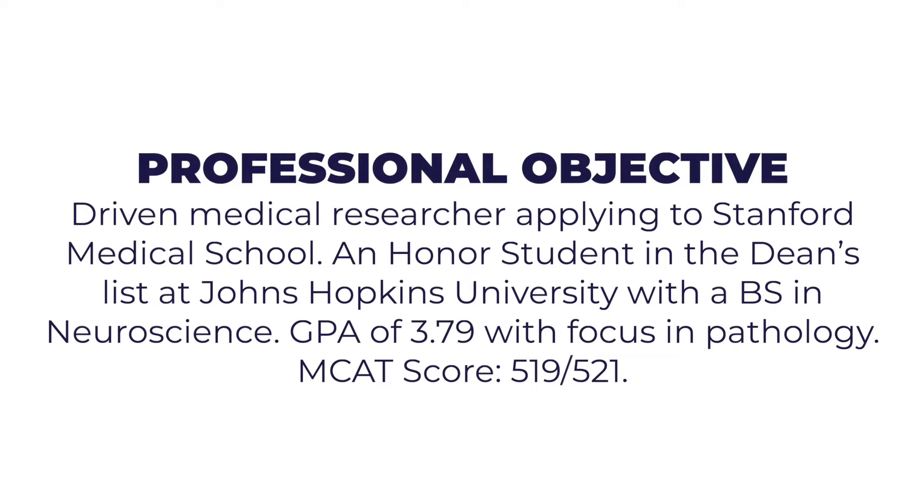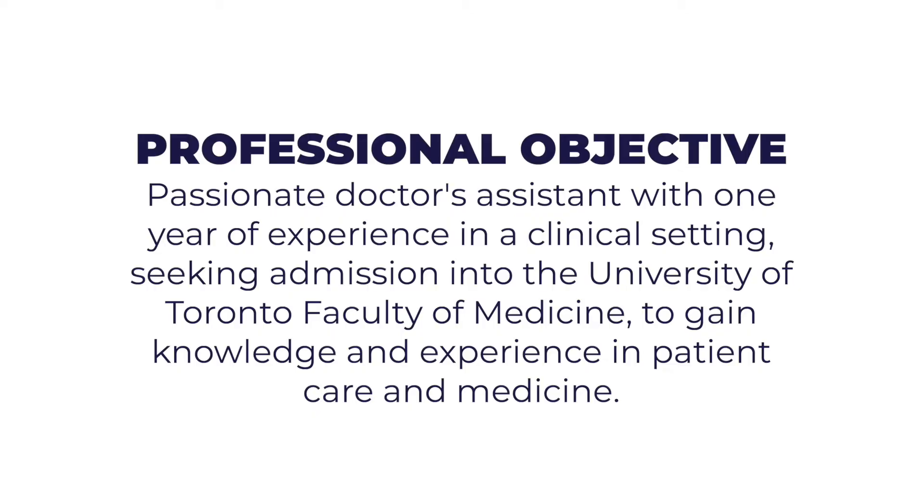Here's an example of an objective for a student wanting to focus on research: 'Driven medical researcher applying to Stanford Medical School. An honor student on the Dean's List at John Hobson University with a BS in Neuroscience, GPA of 3.79, with a focus on pathology, MCAT score 519.' And here's another example for an applicant focusing on patient care: 'Passionate doctor's assistant with one year of experience in a clinical setting, seeking admission into the University of Toronto Faculty of Medicine to gain knowledge and experience in patient care and medicine.'